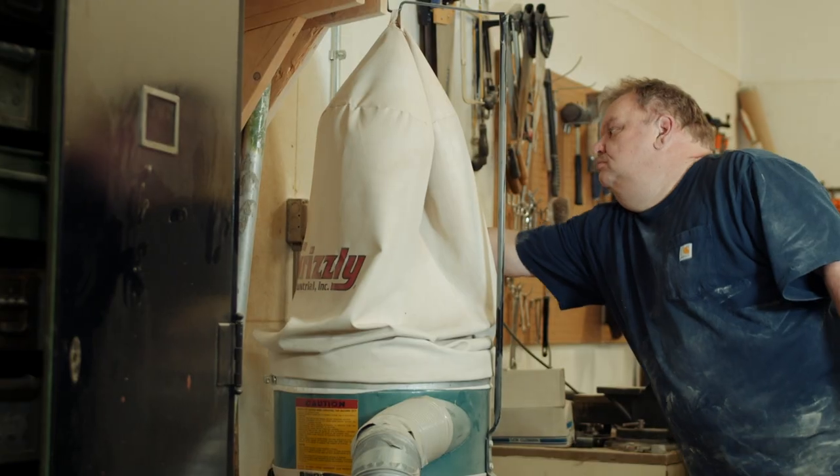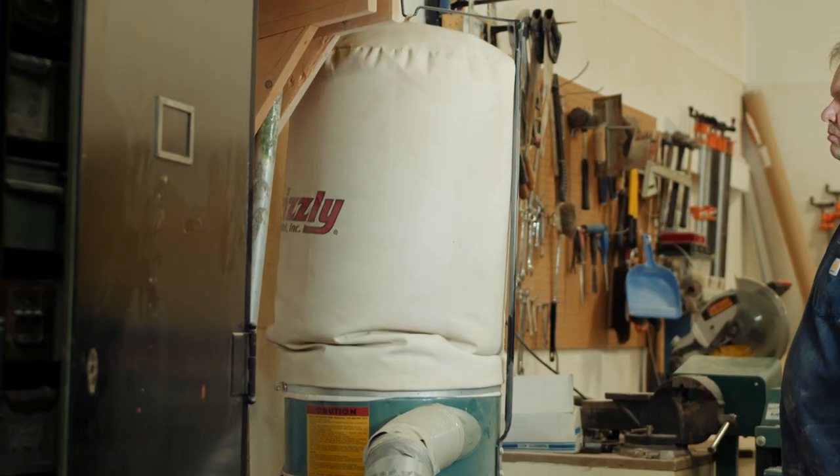If you're looking for a machine that will save you time, add quality to your work, and is easy to use, consider the 24-inch dual drum Grizzly drum sander.